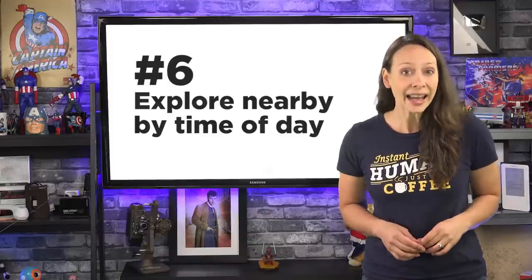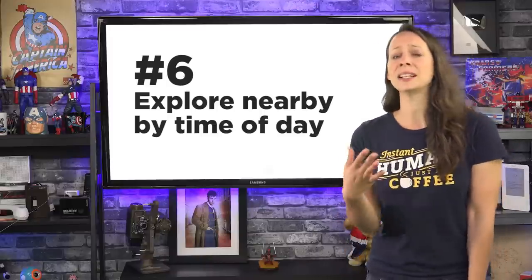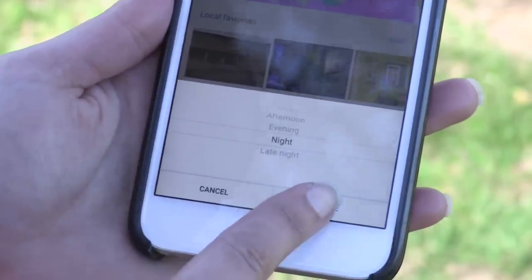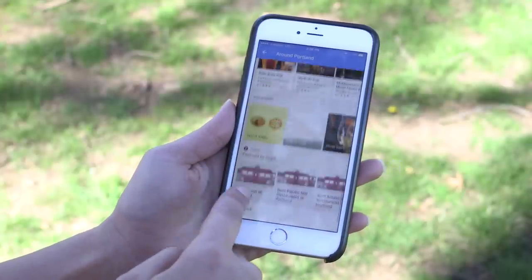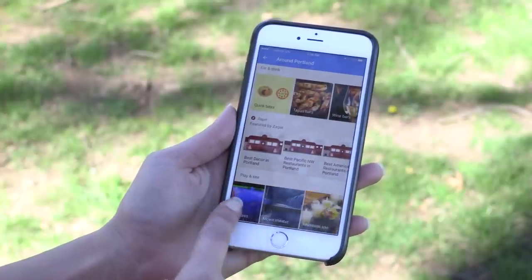Number six: if you want to plan ahead a bit — maybe you're sitting in your office, a little bored and wanting to go out tonight — in that same Explore area, choose the drop-down box to change your current time of day to evening. You'll then see a lot of choices for food, but if you keep scrolling down, you'll come to the Play and See section. Find music, museums, movie theaters, and more.